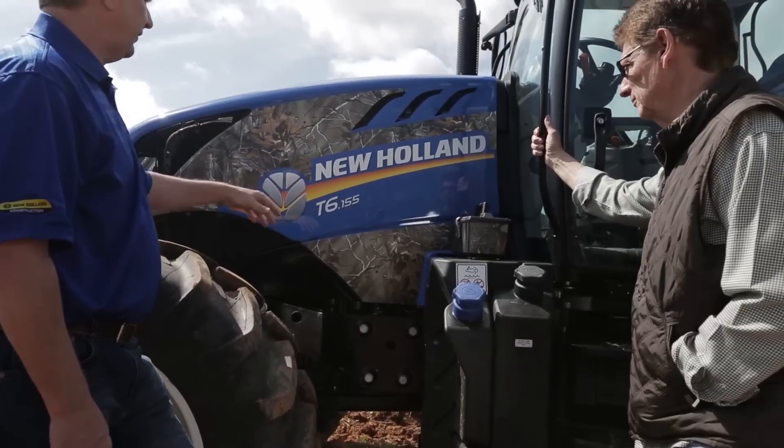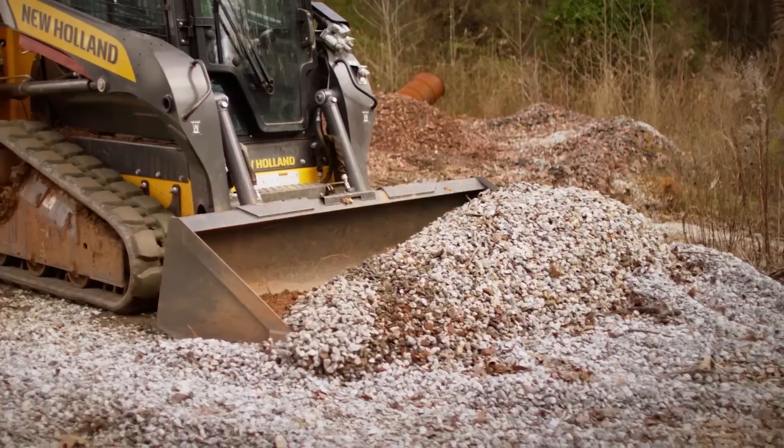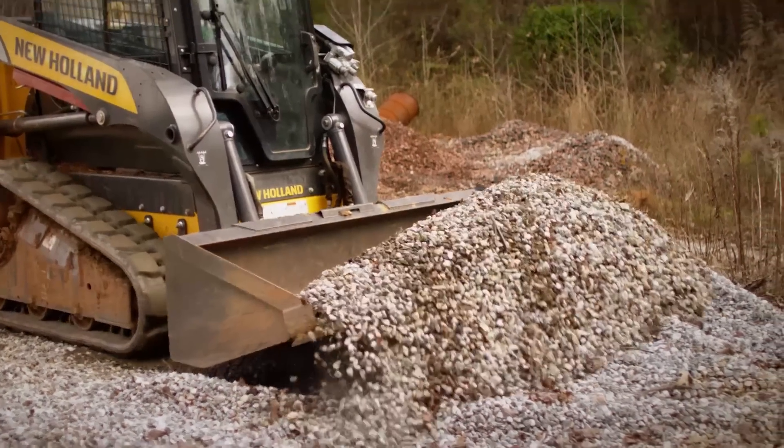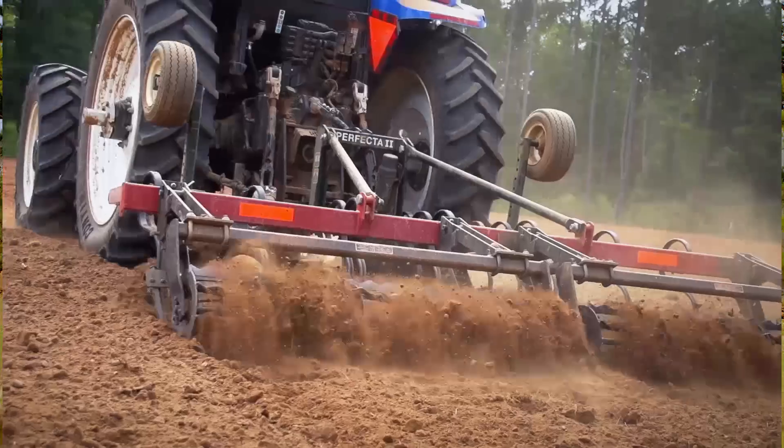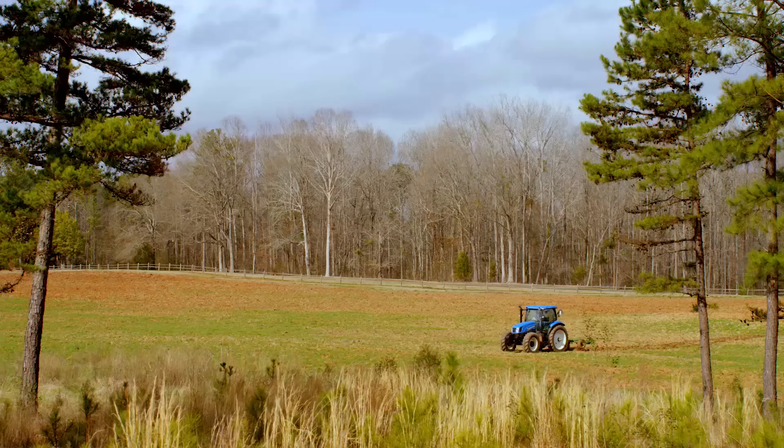Realtree Farms has quite a few pieces of New Holland equipment. We have a Workmaster 55, we have a C-227 skid steer — I don't know how we got by without one — and also a T-6, which is a 140-horsepower tractor. It really pulls the big implements, so we use it on our larger fields.